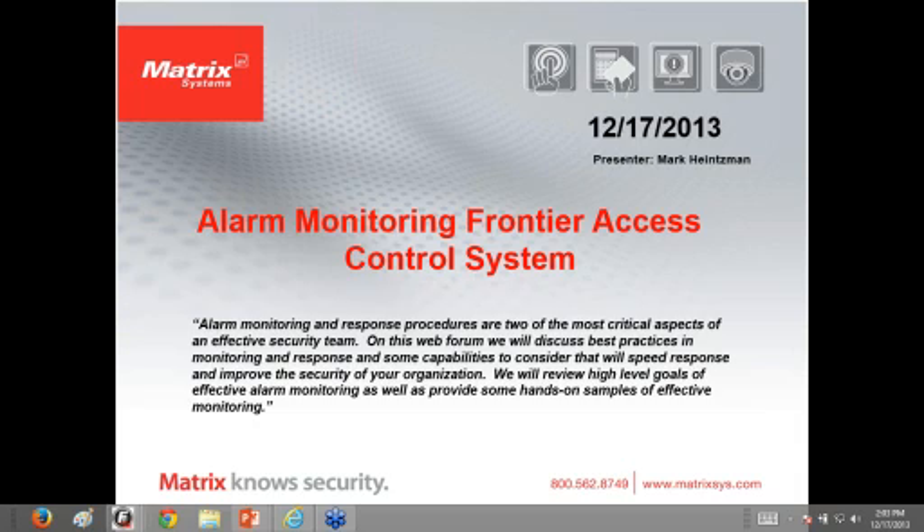Good afternoon. This is Mark Heisman with Matrix Systems. I'm going to go ahead and start the webinar. I have everybody on mute, so if you could save your questions towards the end of the webinar, I'll be happy to answer them. If you can't hear me, please let me know by sending a chat message. You should have a chat window on the side.